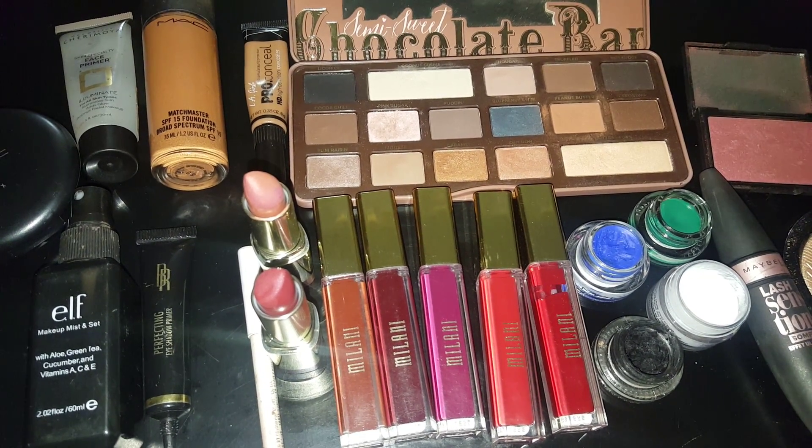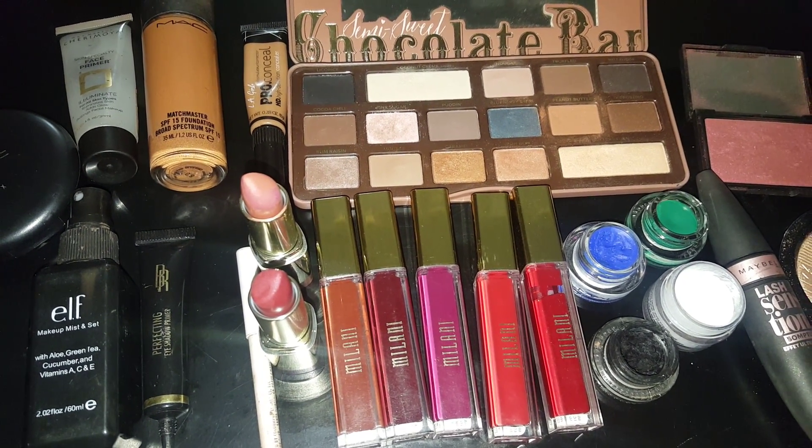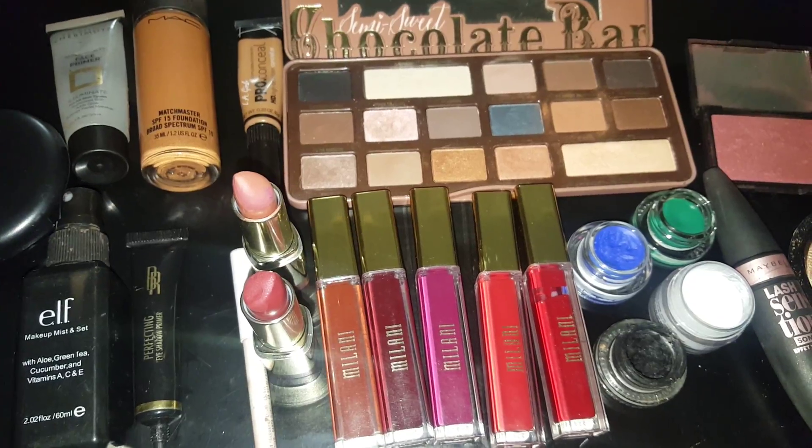Hey, this is Cure Girl. I'm on here doing a quick video for you guys just to show you the makeup basket of the week.